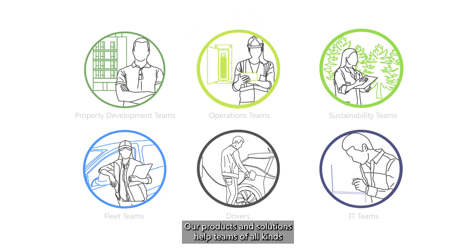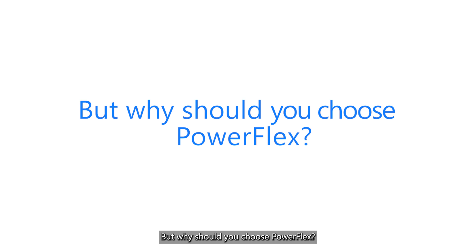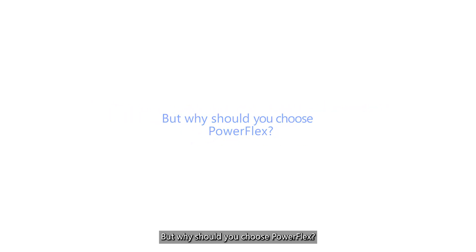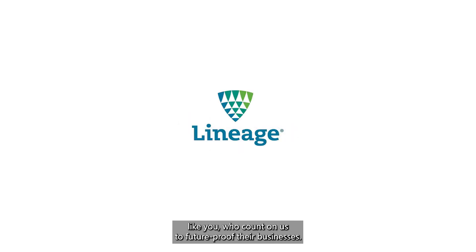Our products and solutions help teams of all kinds do their jobs quicker, easier, and with less cost. But why should you choose PowerFlex? Because we've earned the trust of industry leaders like you who count on us to future-proof their businesses.